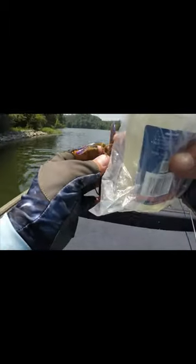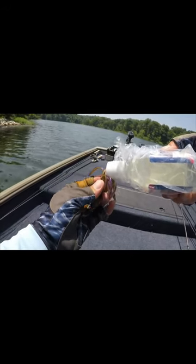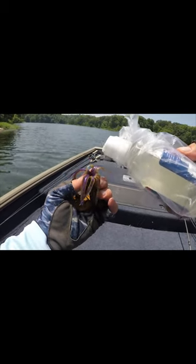Cool thing about a tube is it has a hollow cavity, so you can actually pour some of the bait fuel down inside of there. Kind of work it down in there. There we go, we got bait fuel down inside that tube.